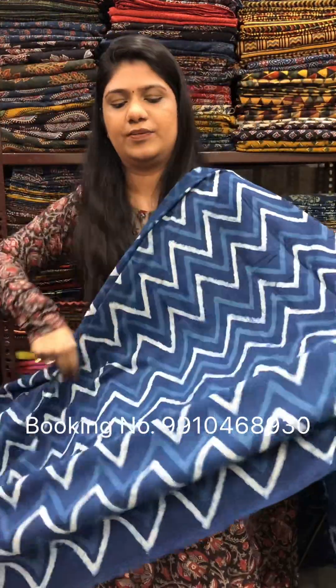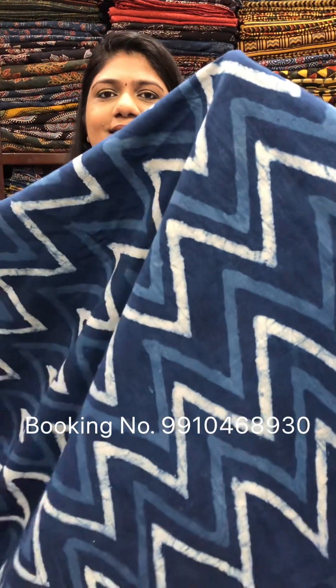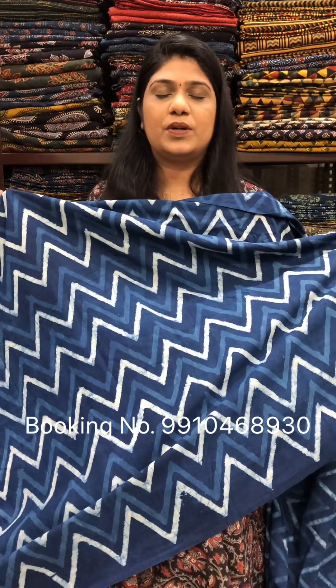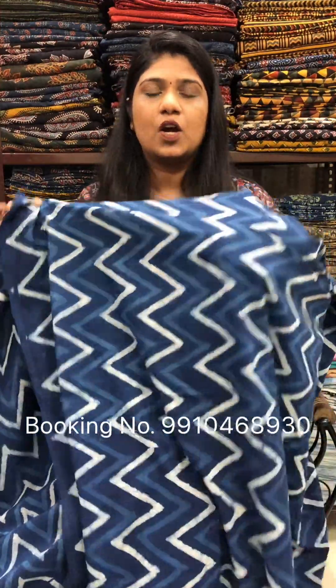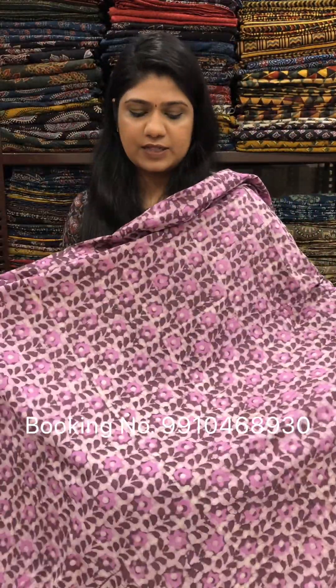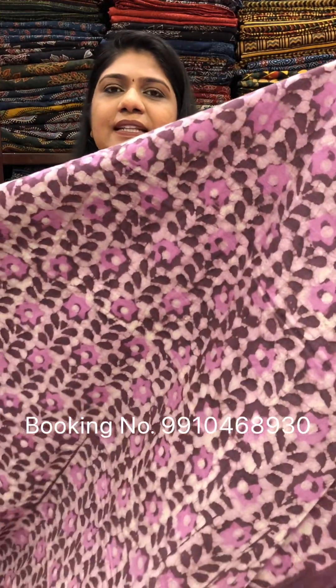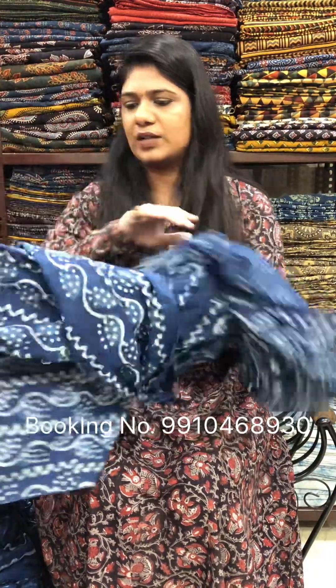Dry in shade. Next one — this one is in a chevron print. Rs. 200 per meter. For orders, please contact us at 9910468930 — I repeat, 9910468930. The number is already mentioned on screen. This one is in a purplish shade; fabric is 44 inches wide and our minimum order quantity is 2 meters in one design.